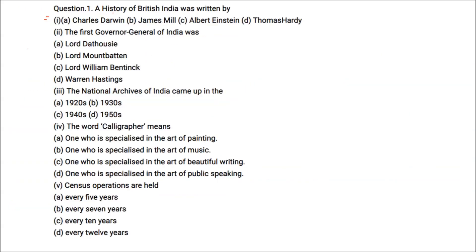A History of British India was written by James Mill. The first Governor General of India was Warren Hastings. The National Archives of India came up in the year 1920s.